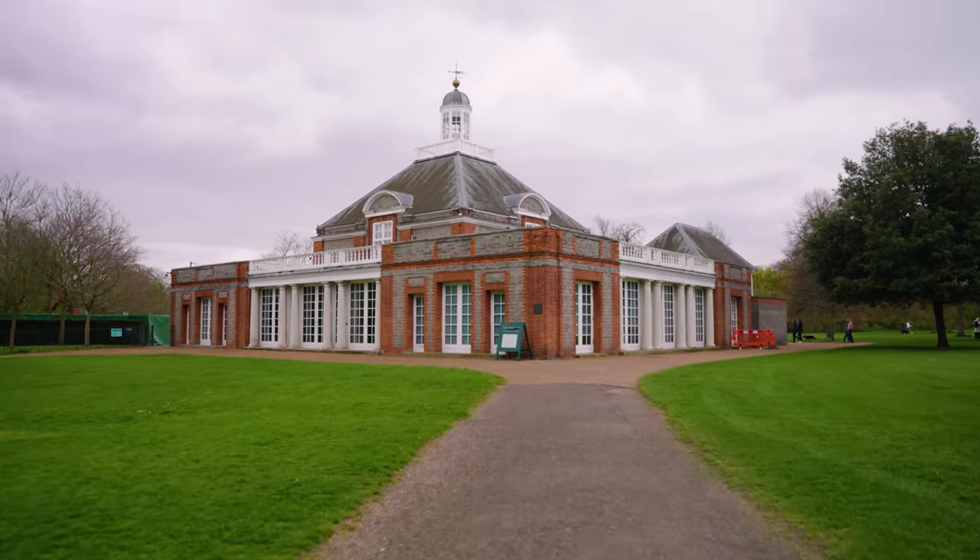For the art lovers out there, be sure to check out the Serpentine Galleries which hosts a huge range of exhibits throughout the year.